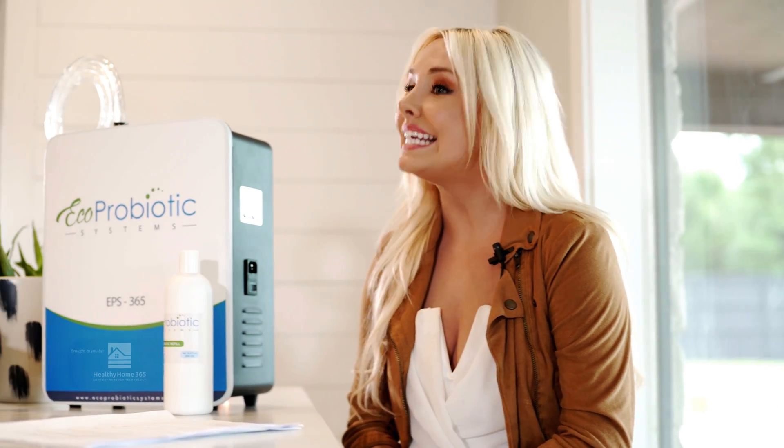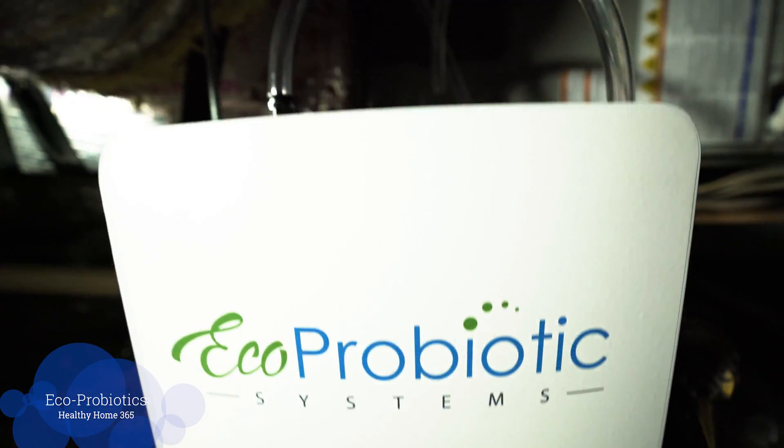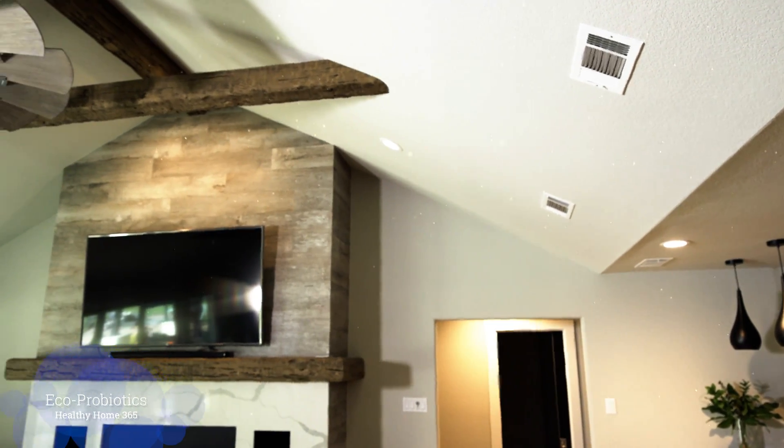I'm excited to share with you Healthy Home 365's eco-probiotic system. This system is amazing. It disperses micro-probiotics in your home all year long. This machine gets installed directly into the home's HVAC, and trillions of beneficial probiotics get distributed daily throughout the air ducts.